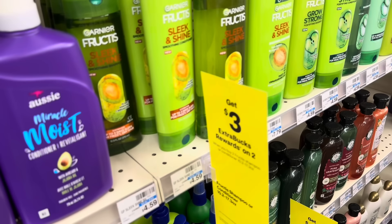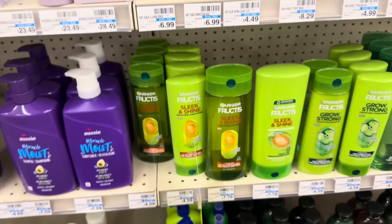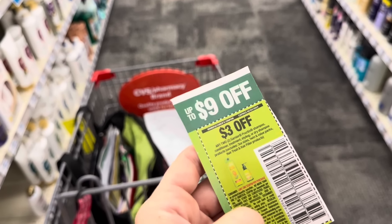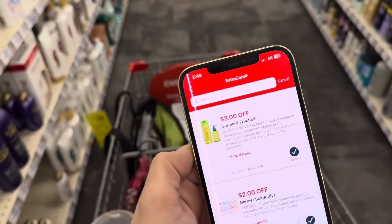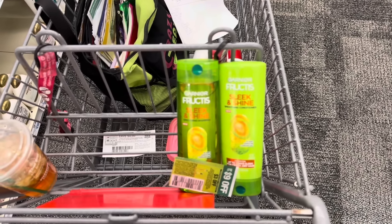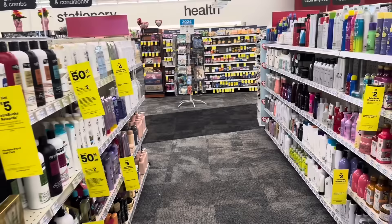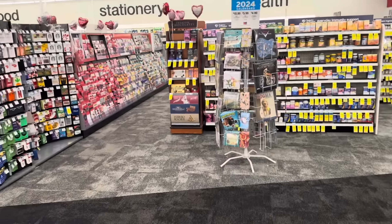We're also throwing in the Garnier Fructis with our $10 off $60. They're buy two, get a $3 extra buck. Let's pick up two at $4.59 each — total for these two is $9.18. This $3 off two newspaper coupon from the 1/28 Save is scanning — we tested it on live — and it's going to give us a glitch with the $3 off two digital coupon. If you did this by itself you'd pay about $3.18 and get that $3 extra buck, so just nine cents each. Note: the $3 off two printable coupon on coupons.com is not scanning for the Garnier Holblends — I tested it on live and it says coupon invalid.